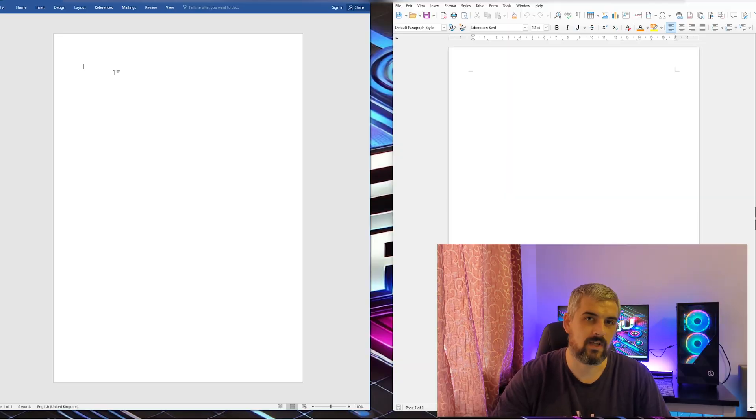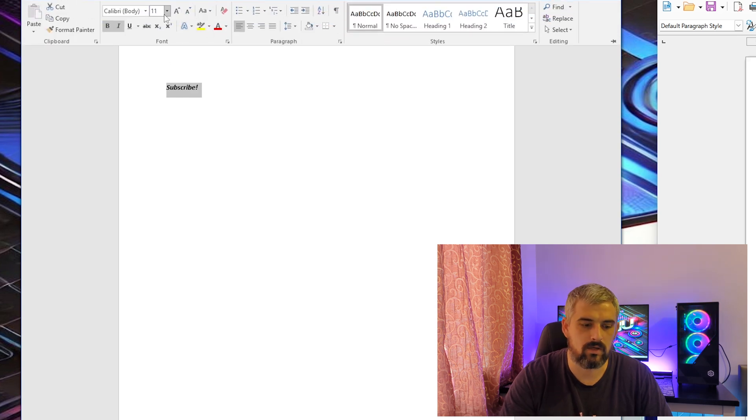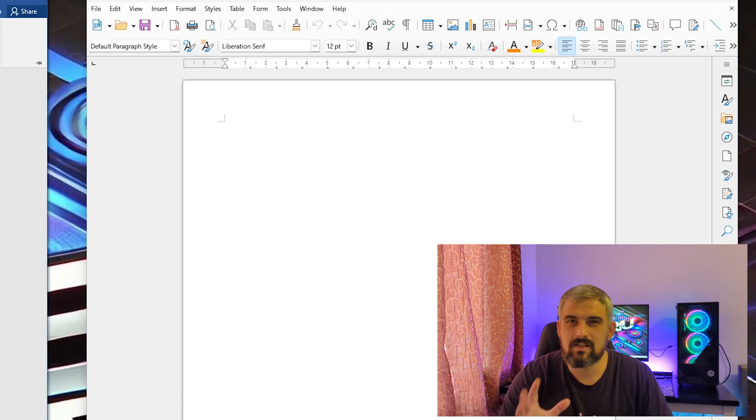Let's start with the word processors: Microsoft Word and LibreOffice Writer. Both Word and Writer let you create and edit documents, format text and insert tables and images. Word on the left has a more polished interface with a ribbon toolbar, while Writer on the right has a similar toolbar setup but looks slightly more basic.